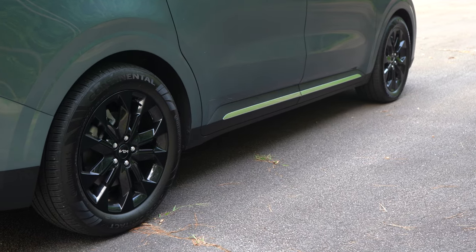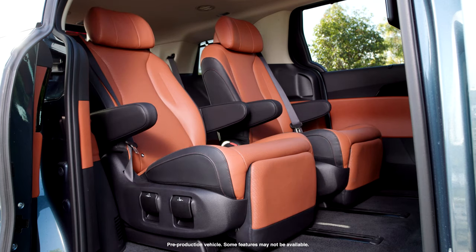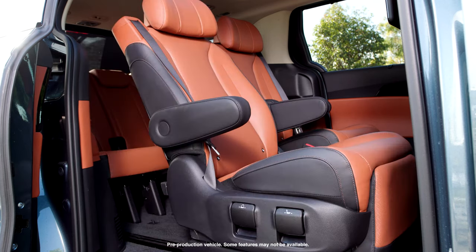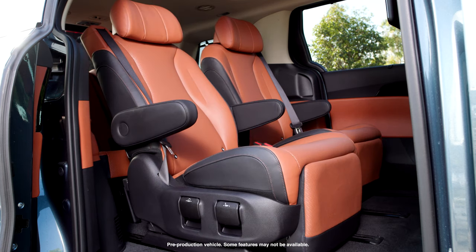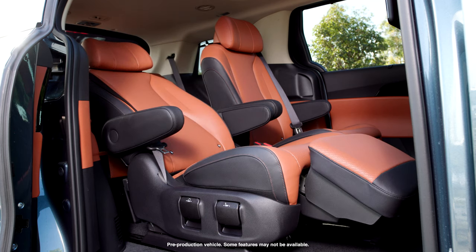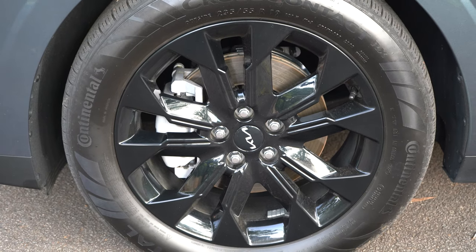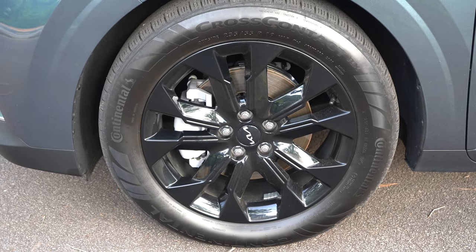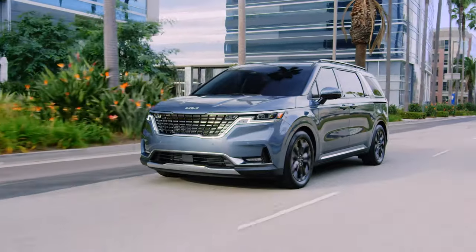This is a pretty quiet vehicle — the wind noise, tire noise, all those things are well contained, considering all the glass being used. The ride quality is also pretty smooth. Typically in most minivans, the back seats don't ride as well as the front seats; however, this isn't bad at all. I had my parents in here and they didn't mind — they thought it was comfortable and quiet. The brakes also inspire confidence, and high-speed stability is good.